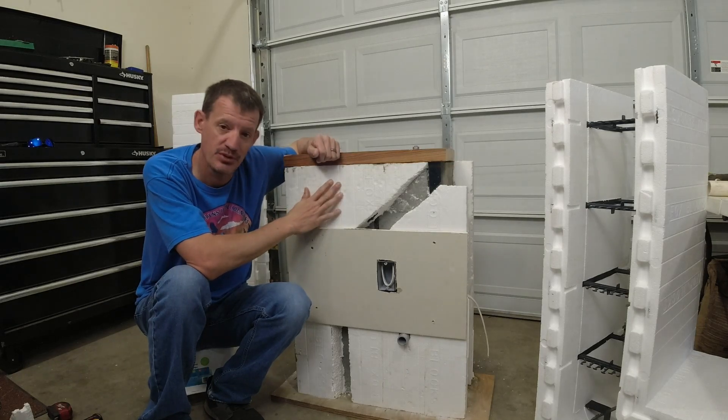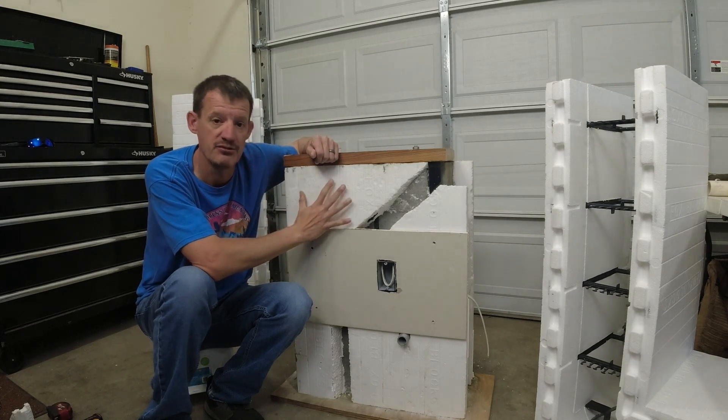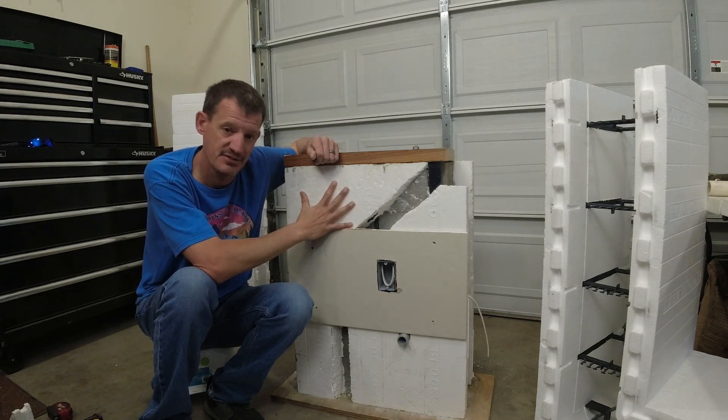Welcome back everybody. The ICF portion of this mock-up is done. I learned a ton. Let me give you my top three pros and cons about building with ICFs.